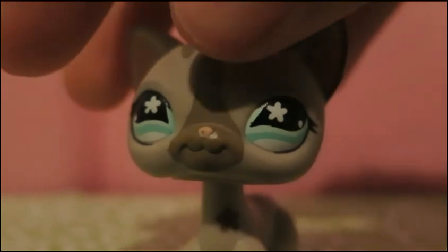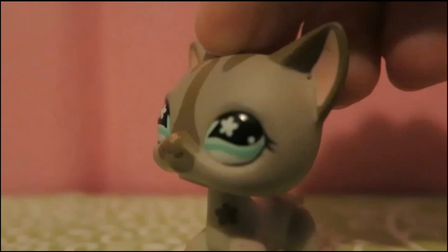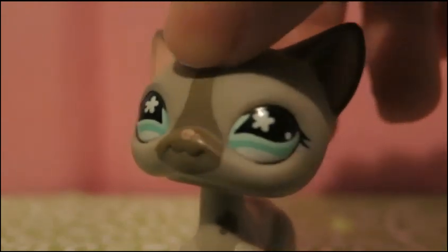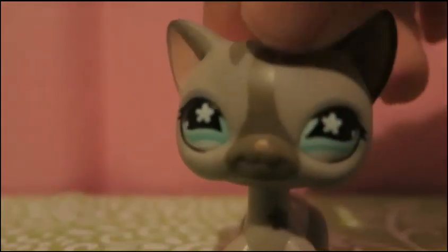Number 10 on my list is this adorable little gray kitty. I think she's really cute and she's just really adorable. Just look at her. I love short-haired cats.